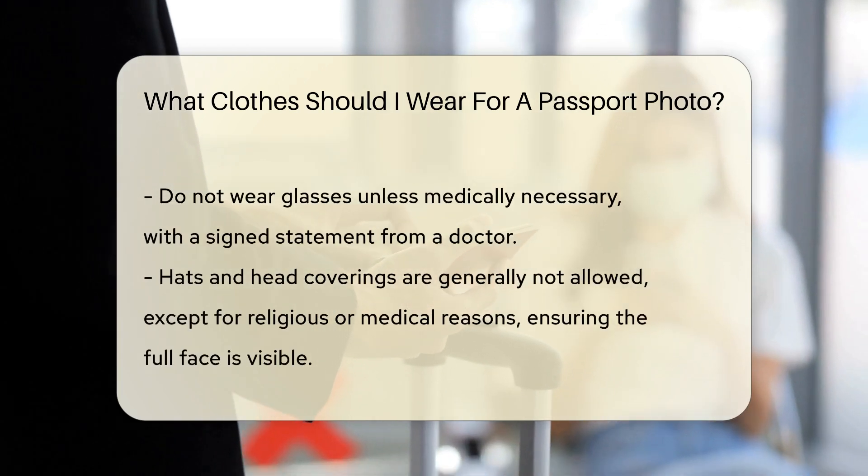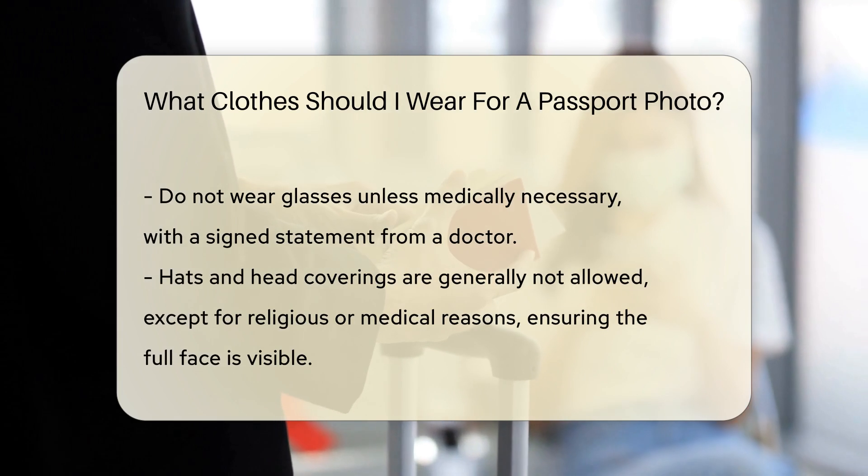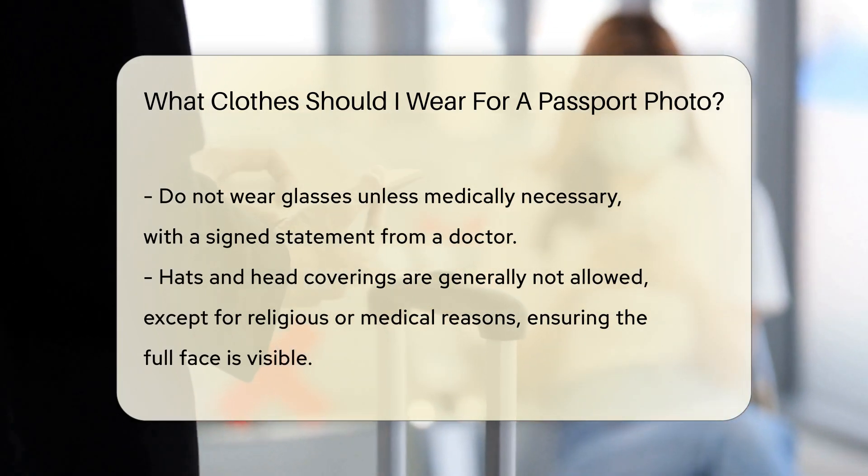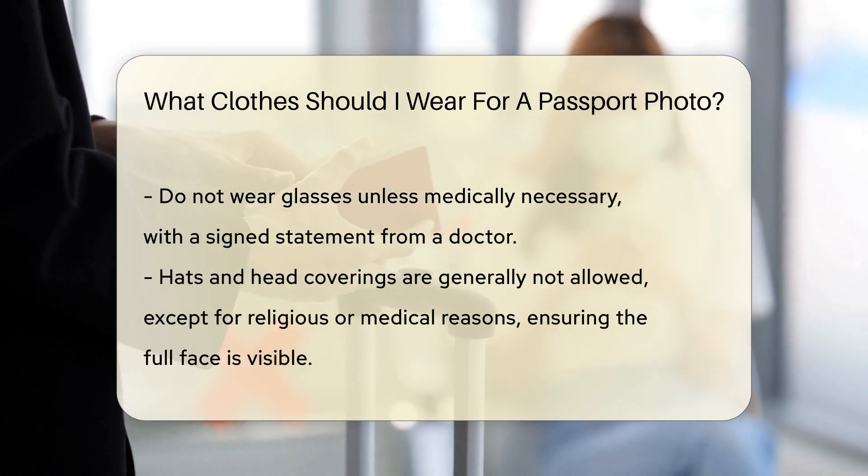Do not wear glasses. Since 2016, glasses are not permitted in passport photos unless there is a medical necessity. If so, a signed statement from a doctor is required.